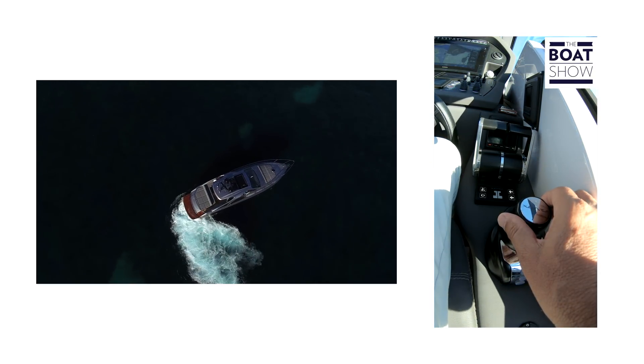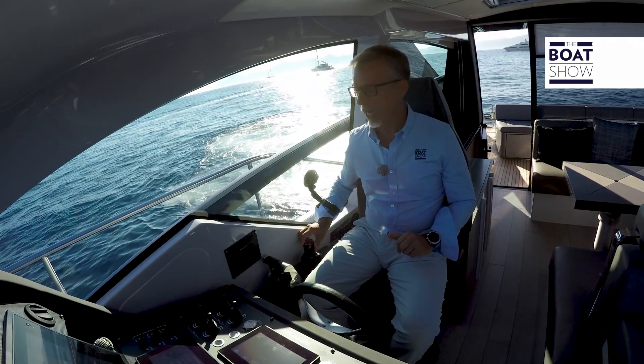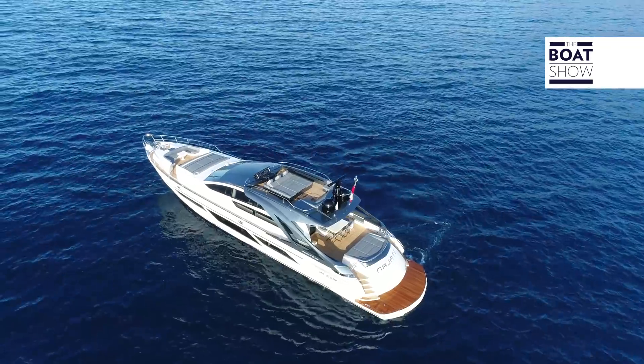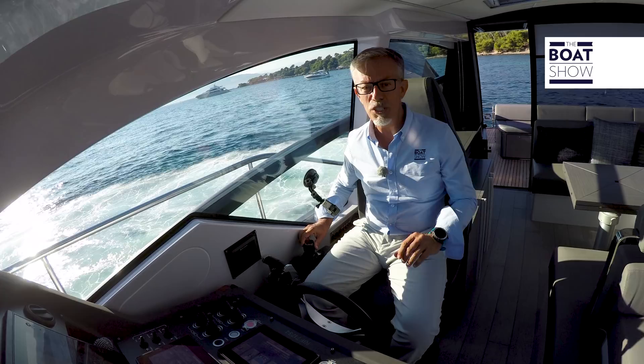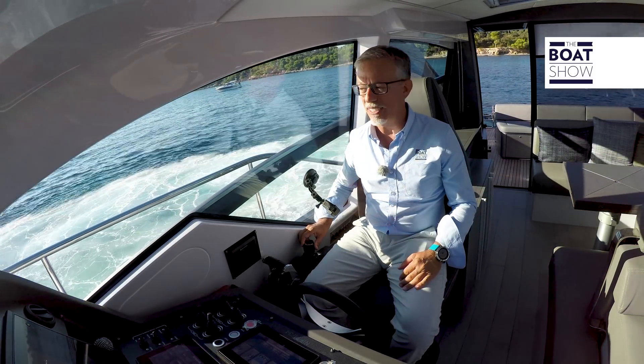On this Pershing 5X, we've got surface propulsion, but Zenta's joystick manages any type of propulsion — shaft line, hydro jets — and as you can see, the surface propulsion is the most difficult to manage.